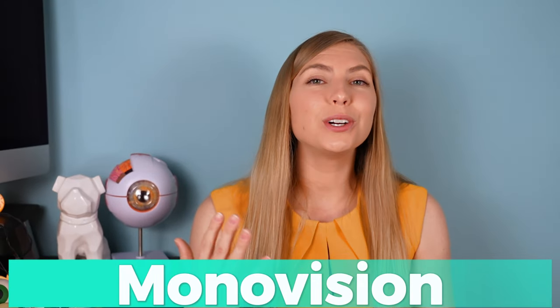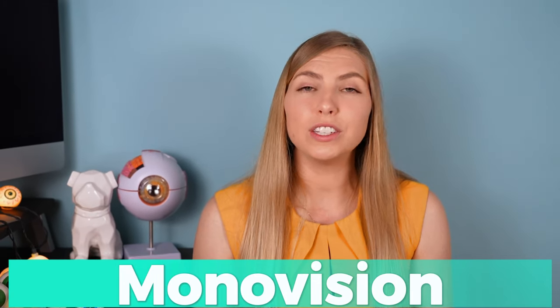Monovision is another way to correct vision at multiple distances — in this case, having one eye corrected for distance and the other for near. These are singular focal points in each eye, so there's not the risk of glare or halos. There is reduced depth perception because neither eye is looking at the exact same distance as the other at any given point in time, but some people do quite well with this, especially if they naturally have an asymmetry between the eyes or they're used to wearing monovision contact lenses.